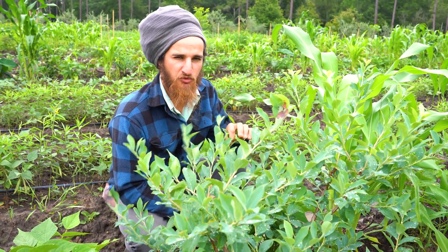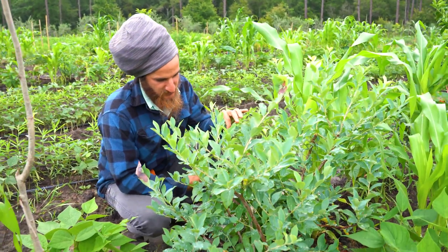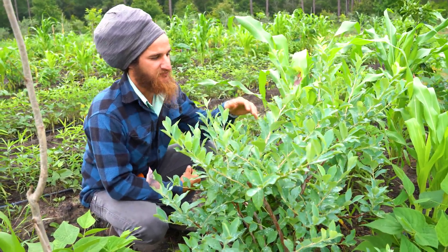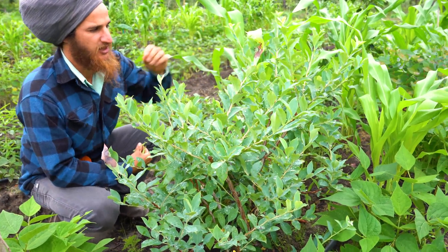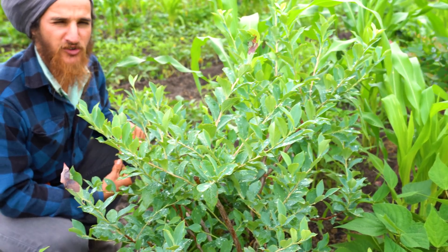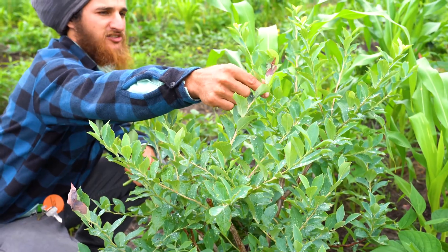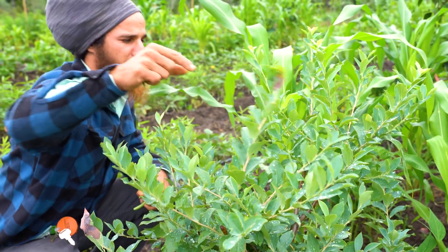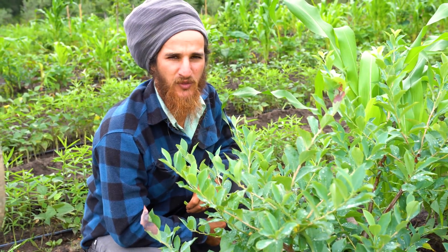A lot of the blueberries are responding really well. Considering these were transplanted this past winter, I would consider them in pretty good health. Some of them flushed out a lot of new growth and then died right after, and some have some pest issues on their new growth, but all in all a lot of the blueberries are doing quite well considering what they went through.